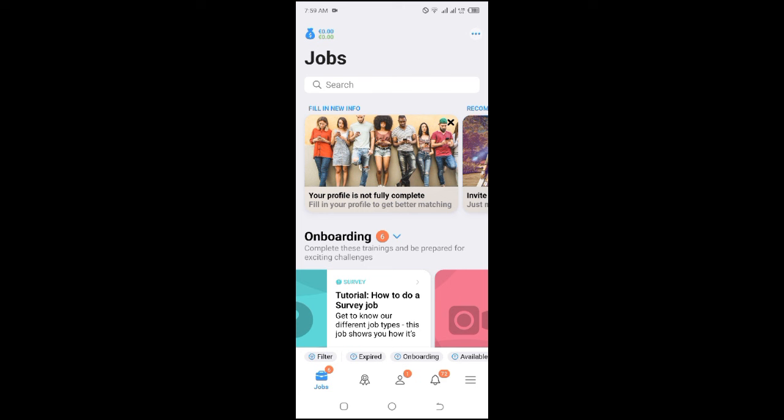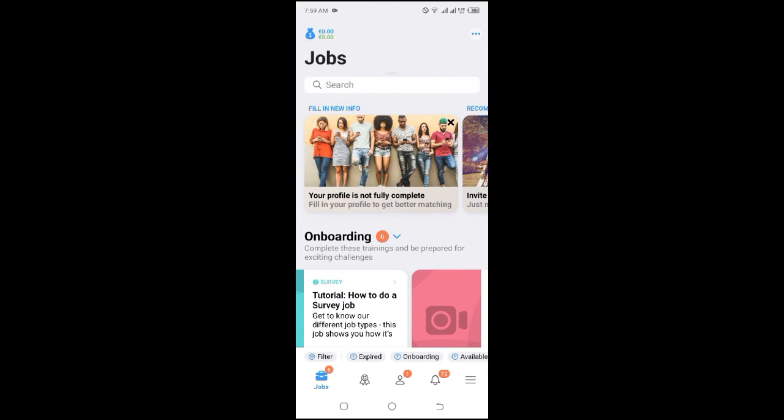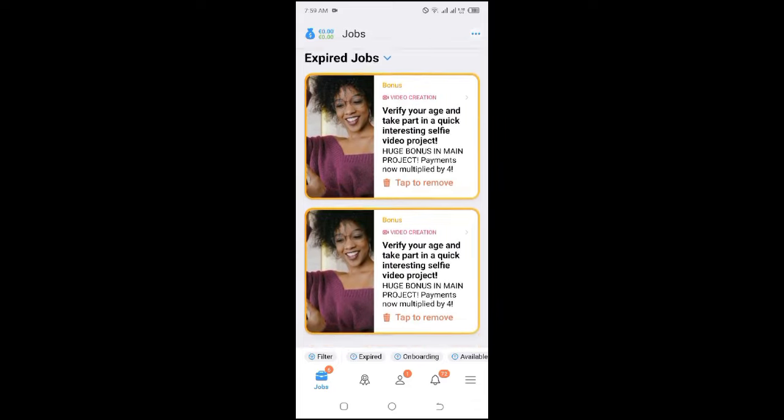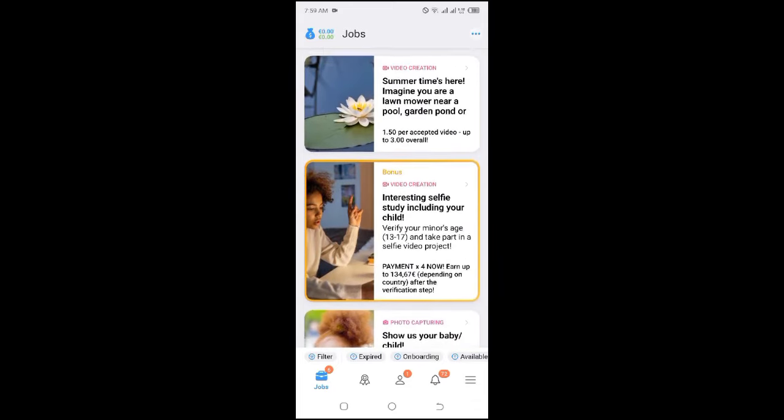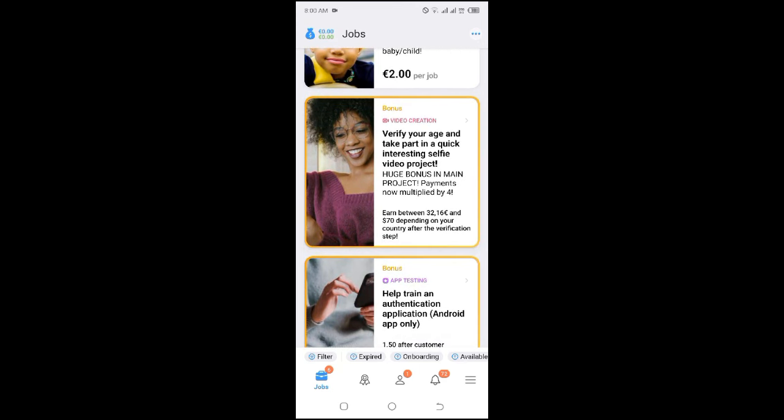On Clickworker I usually only show you the UHRS project, but they have recently put bonuses on projects to attract people to work on them. I'm going to show you two very easy projects you can work on ASAP. The first project says 'Verify your age and take part in a selfie project,' and they are paying between 32 to 70 euros depending on your country.